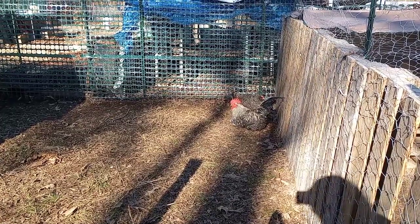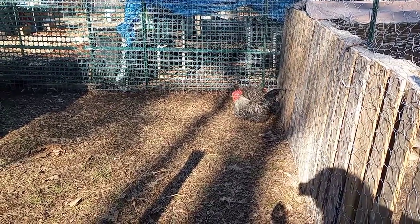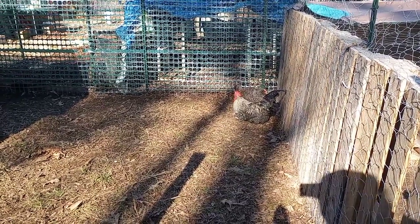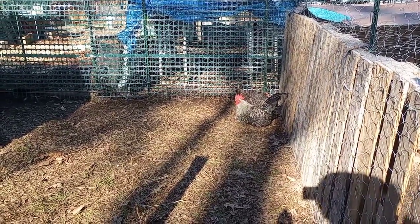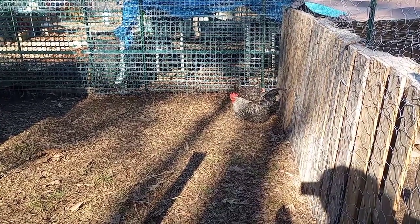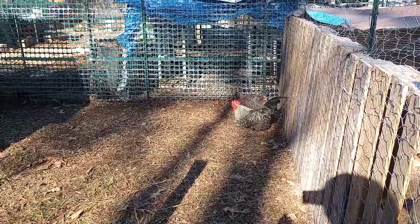Oh, look at those pretty chickens, just chilling out in the sunshine, kind of trying to get some dust bathing in. I got to give them a dust bath out here. I've been saving wood ash in a big bin. They're just relaxing — it's like springtime out here today.